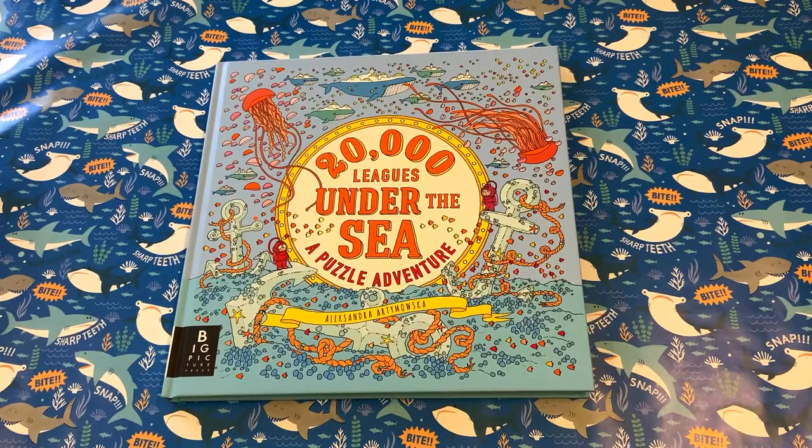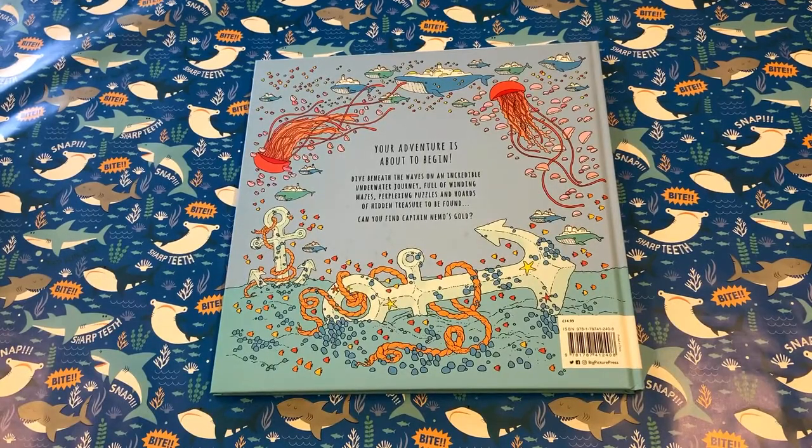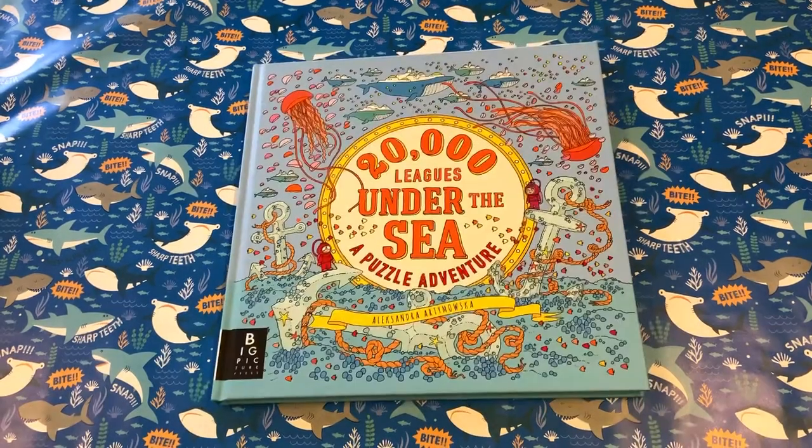This is a wonderful way to introduce children to a classic story or just enjoy a great puzzle together. And if you can find Nemo's gold, good for you. We hope you enjoy this wonderful trip under the oceans. Let's go.